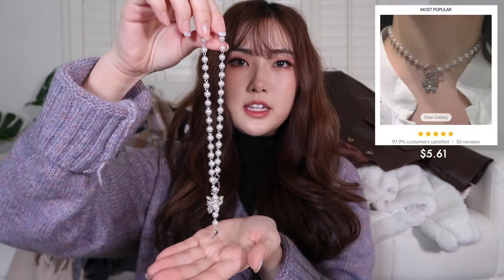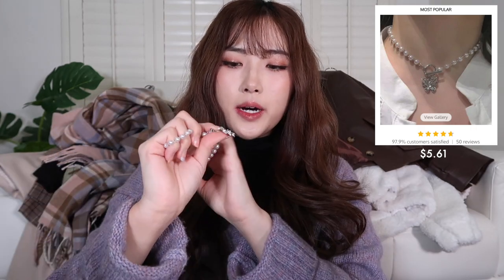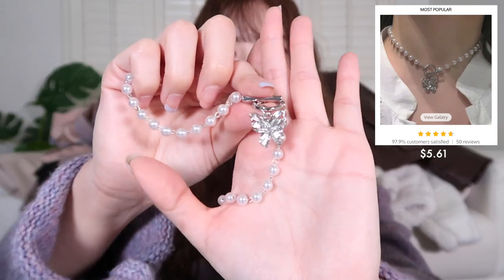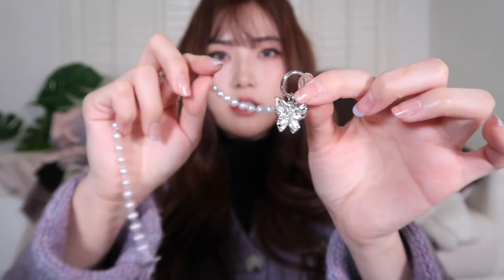The second necklace is also a faux pearl necklace. It has a butterfly pendant in the middle. I feel like this type of necklace is really easy to wear on your own because you can just clip it yourself. This one is very cute as well — I really like it.